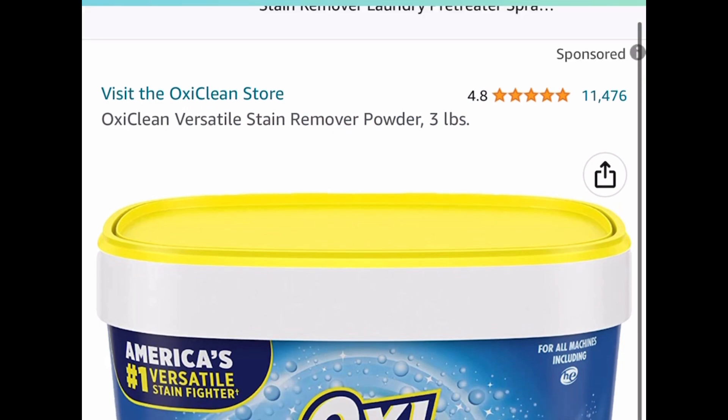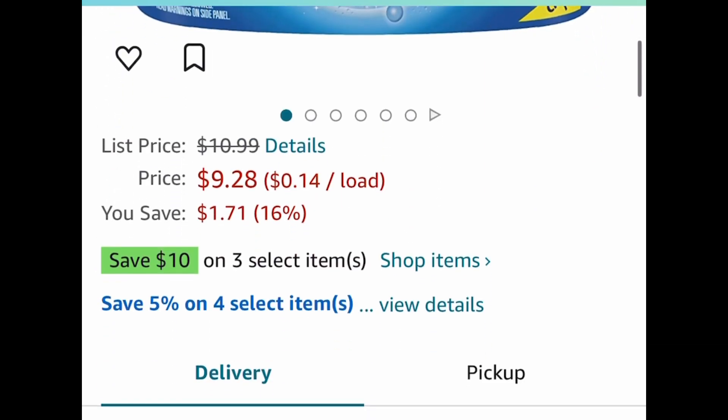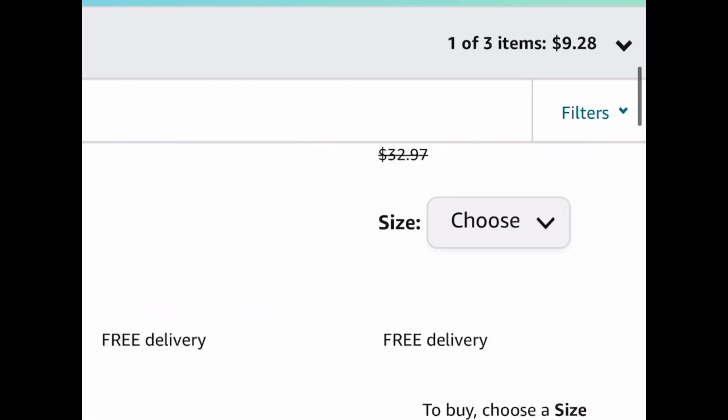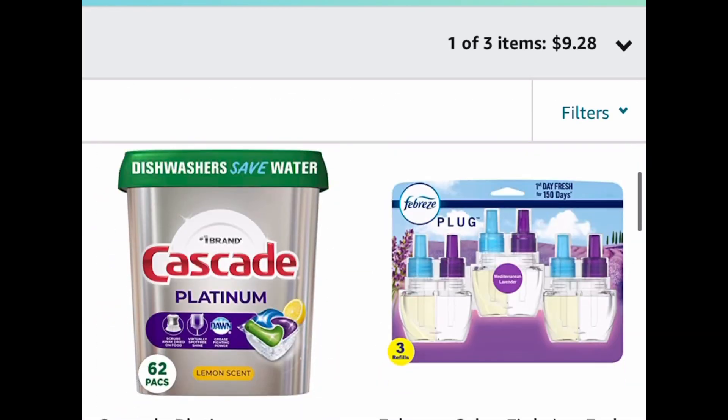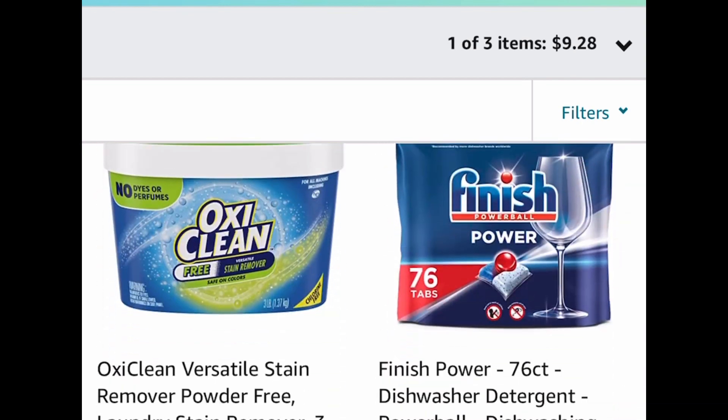OxiClean Stain Remover Powder — this is a three-pound tub and this falls under the buy three, save $10 deal. This one is currently price dropped down to $9.28. Go ahead and purchase three and you'll save an additional $10, making each one a little less than $6. You can click that shop item button to see which other items qualify and mix and match. The discount applies automatically at checkout.